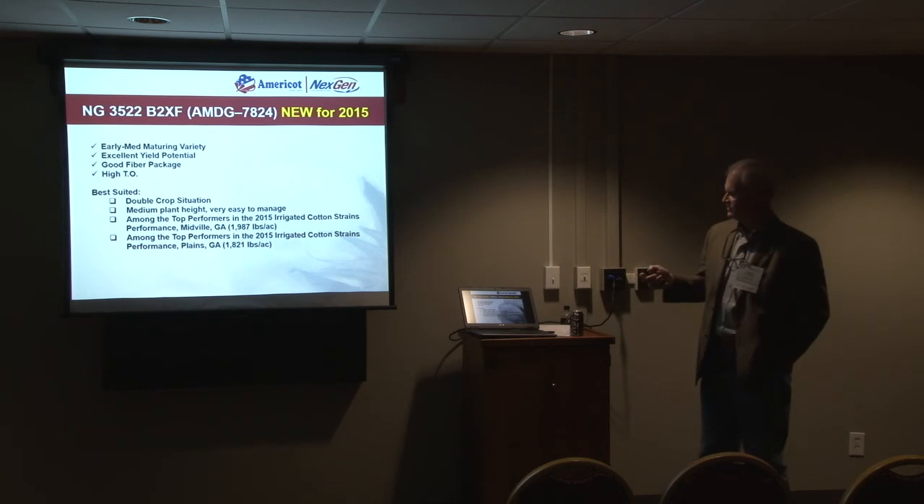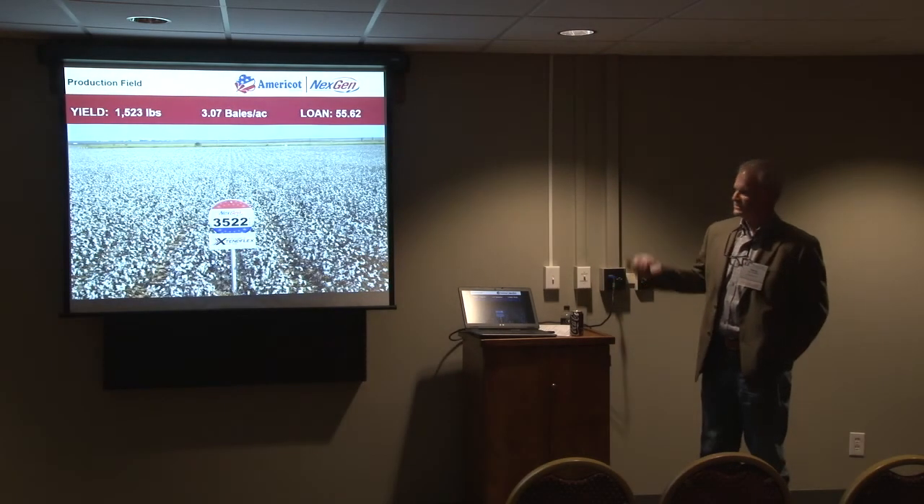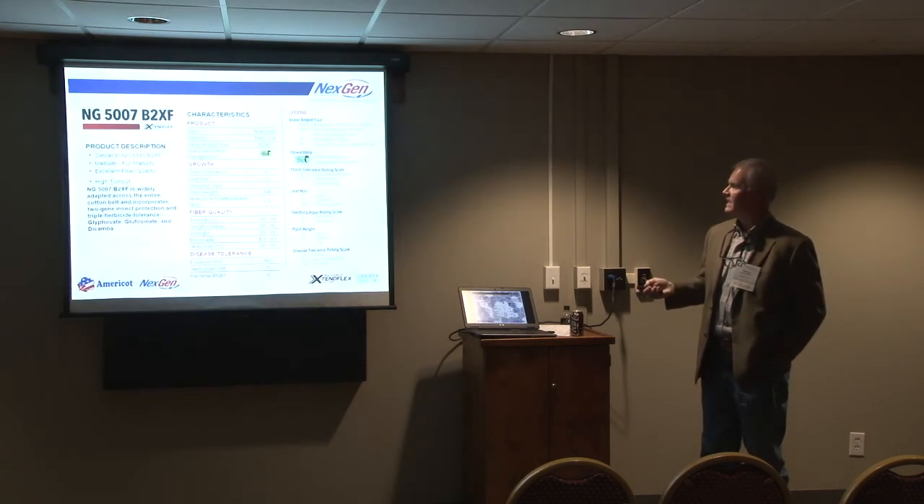In the literature this variety was tested as 7824 — if you see it in there, that was its testing number. Here's a production field of it out in West Texas.